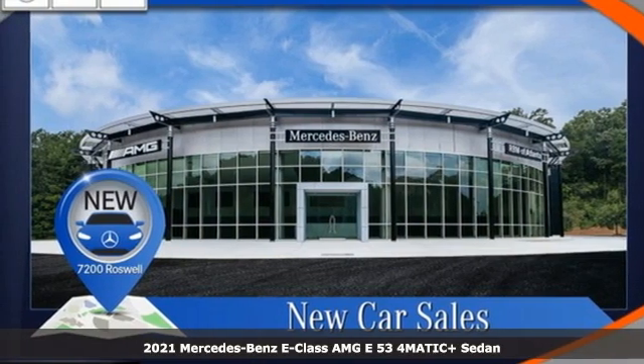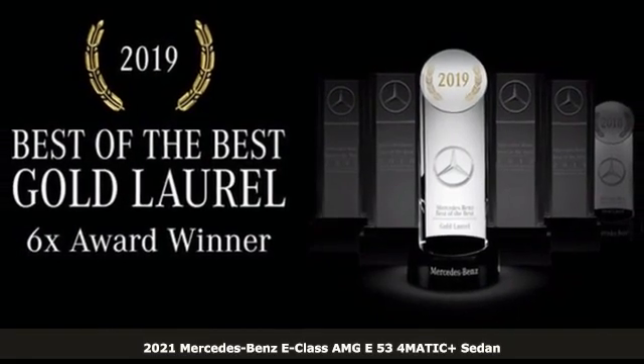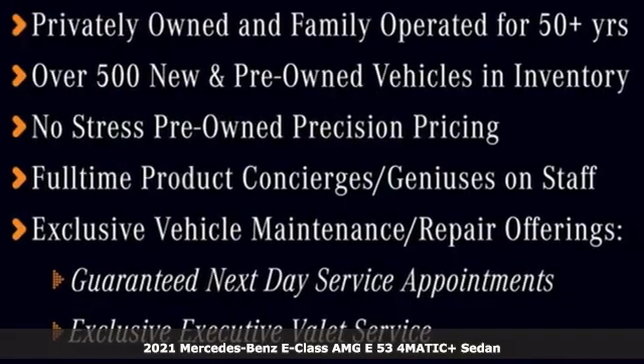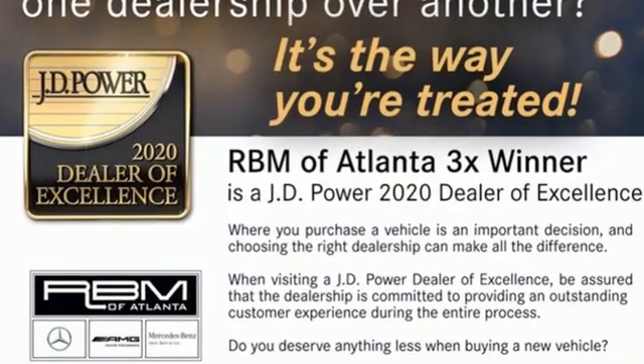Here's a new 2021 Mercedes-Benz E-Class. The body grabs you, the interior draws you in, and the engine keeps you coming back. And with features like these, every drive's a pleasure.